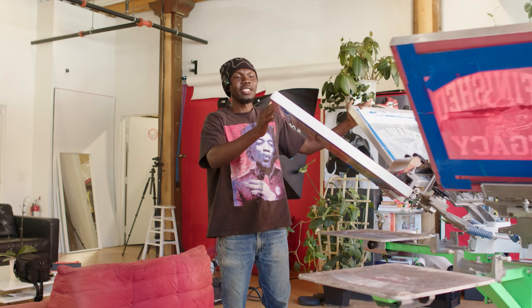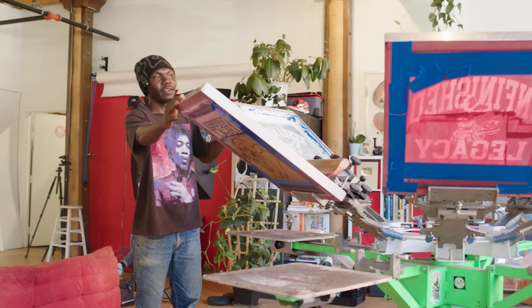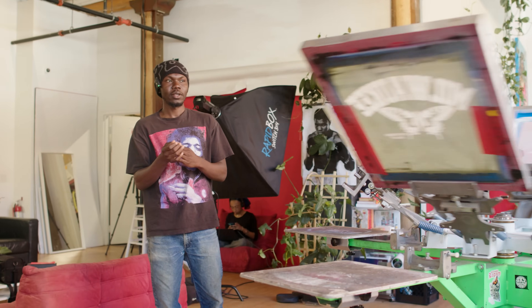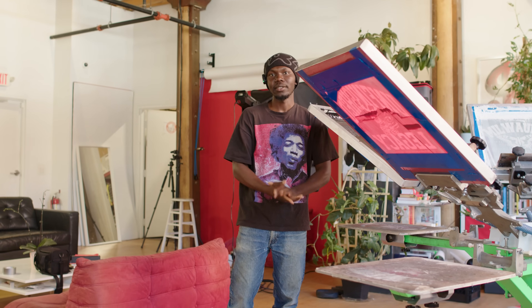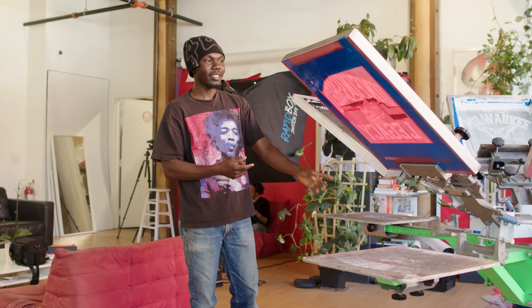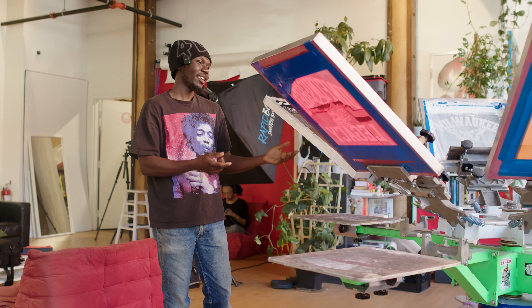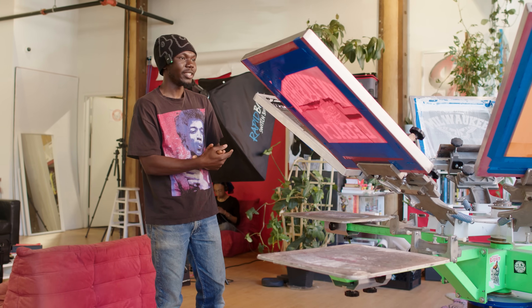This portion is where we do our live screen printing every last Saturday of every month. It's just a really fun, cool way to engage and do something creative with the community. This is where I started, too — this is the first screen printing press I've had. Took it to L.A., brought it back. It's such an important aspect of our brand DNA.